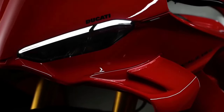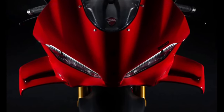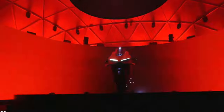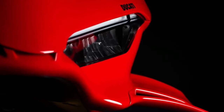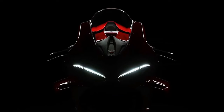At the heart of the Panigale V4 is a powerful 1100cc V4 engine designed to deliver exhilarating performance on both the road and the track. With its distinctive V4 layout, the engine offers a unique combination of power, torque, and smoothness.